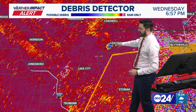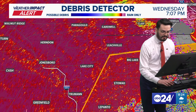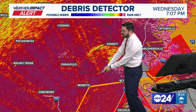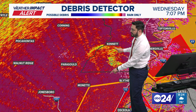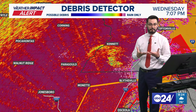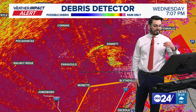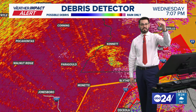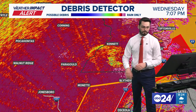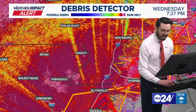Then it made its way to the Leachville area — from Craighead County right into Mississippi County. That is the debris signature we saw, and then very quickly it dissipated. All of this is the debris that tornado lofted — it pulled it into the updraft. The National Weather Service said this was lofting debris to 38,000 feet — that's higher than a cross-country jet flies. An incredible amount of debris.